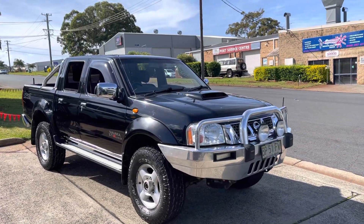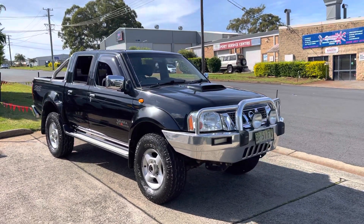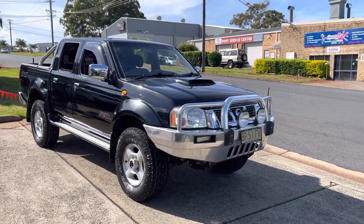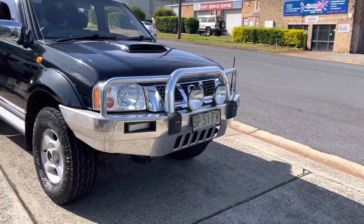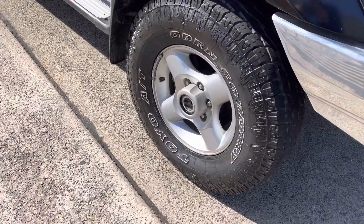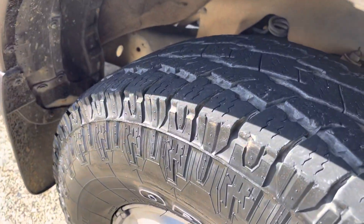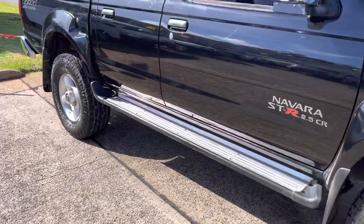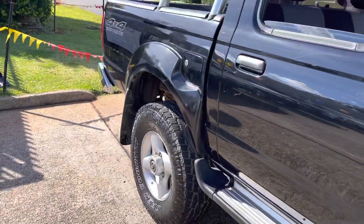Wow, Blackmagic just driven in. This is an outstanding Nissan Navara D22 STR with an alloy ball bar, great set of Toyo tyres, alloy wheels, sidesteps, and a lift kit.